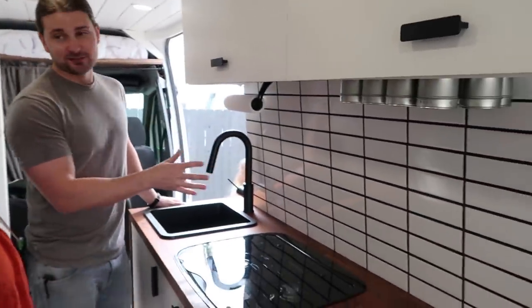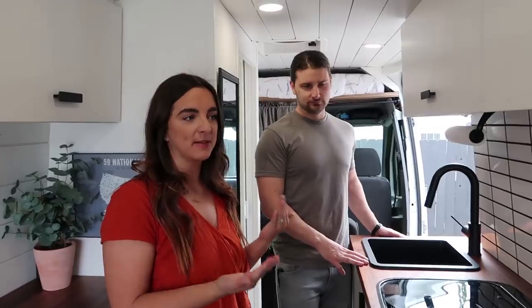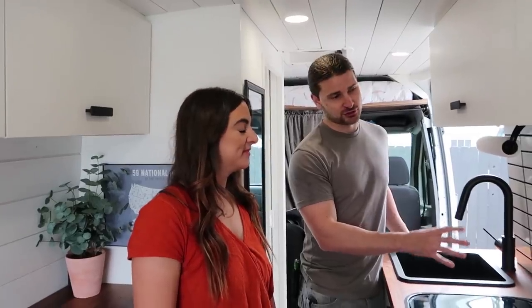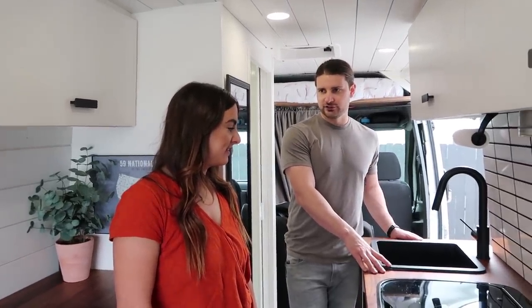Their tile backsplash is a real eye-catcher — white subway tile installed using Simple Mat from Home Depot. Somebody told Ori about it because it's flexible and much easier than traditional grout. They'd never done tile before and it made the process really simple. You still grout at the end, but there's no mud required, which saves a ton of time. The host mentions they'll be using Simple Mat on the Pro Master build as well.